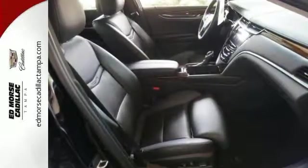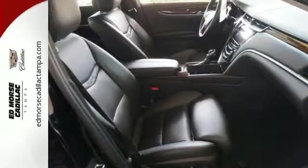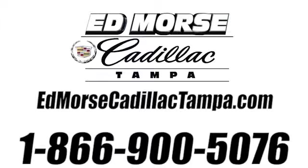Experience it for yourself today. Call us today at 866-900-5076. For value and for service, it's Edmars.